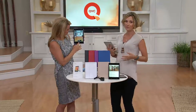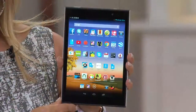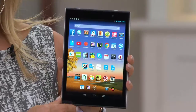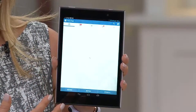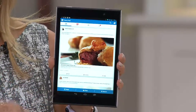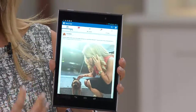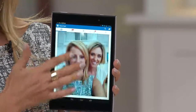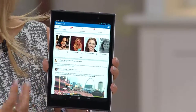We'd love to hear from you if you have a Le Pan. Who is Le Pan? Why should I trust this tablet? Le Pan is one of the largest tablet manufacturers in the world today. They do such innovative products — such an amazing value. They bring products directly here to QVC, so you're dealing directly with the manufacturer, cutting out the middleman.